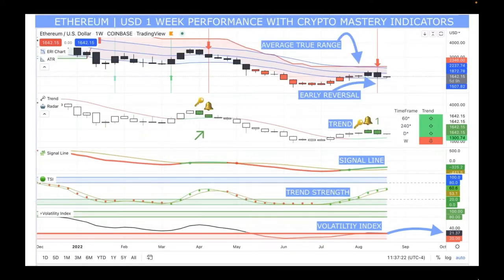Now let's quickly go through Ethereum. The Ethereum average true range is still saying moving down. An early reversal came in a week ago indicating down. The trend indicator came in as a key opportunity — a bell — but this last week the number one did not go to a two, showing some resistance. The early reversal indicator reflected that upward momentum is showing some resistance.